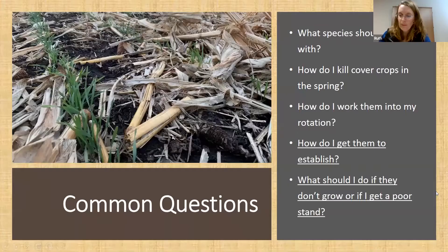When I'm working with growers who want to use cover crops for the first time, there are five questions I almost always get. They're very common. Those first three — what species should I start with, how do I kill them, and how do I work them into my rotation — I'm going to address as I talk about specific cover crop species in a few slides.